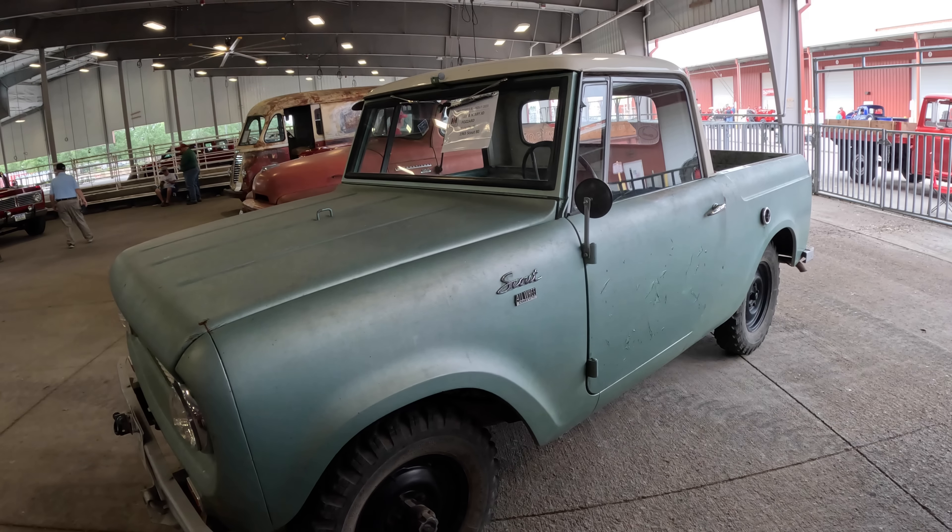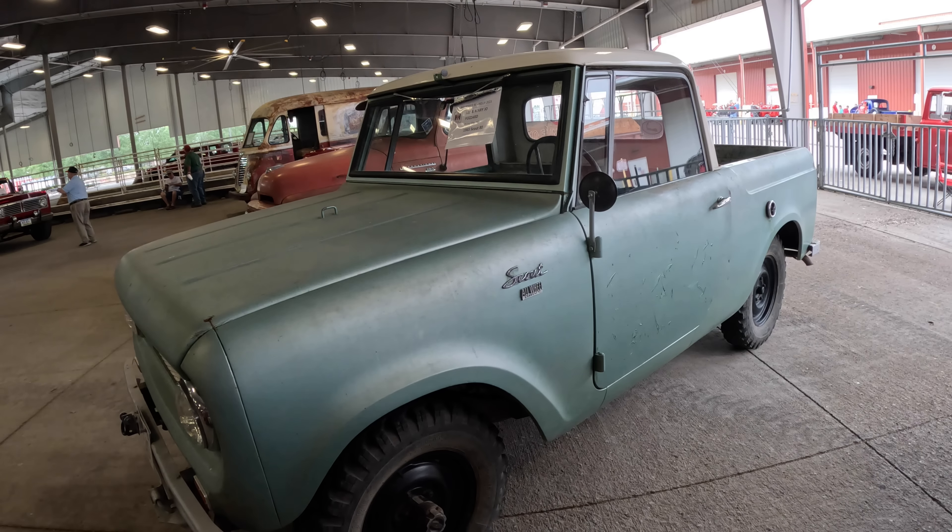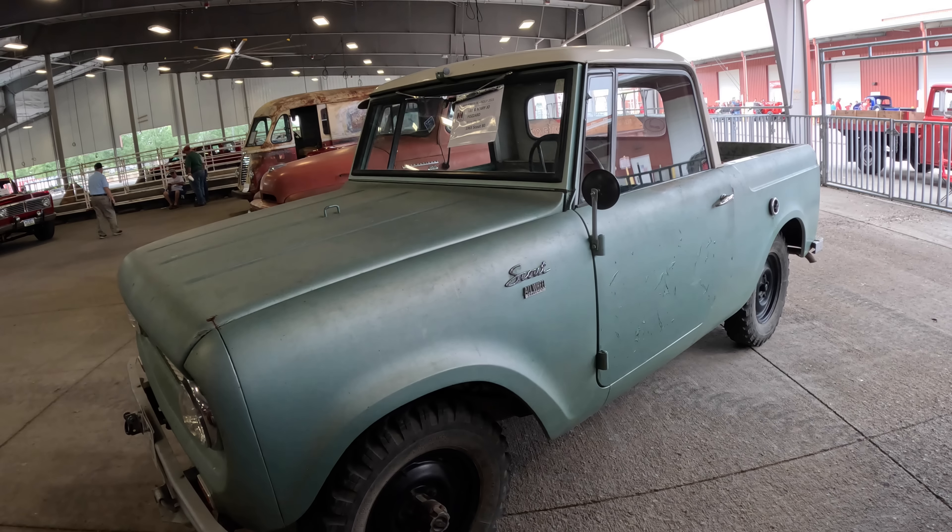This looks like an early Scout. It's a '65. I don't know what year they started making them, but it looks early — just by the way it's put together.